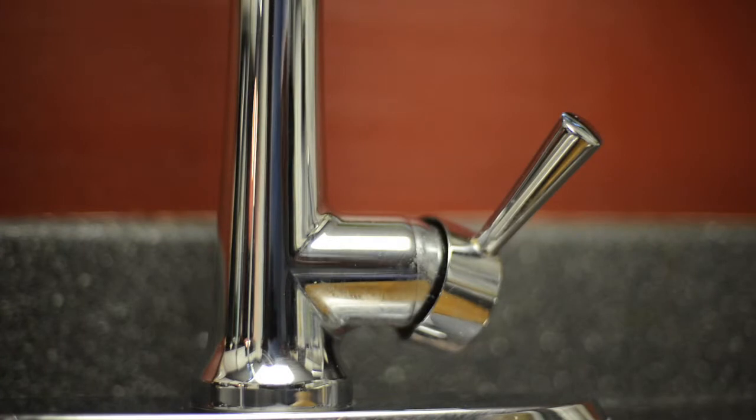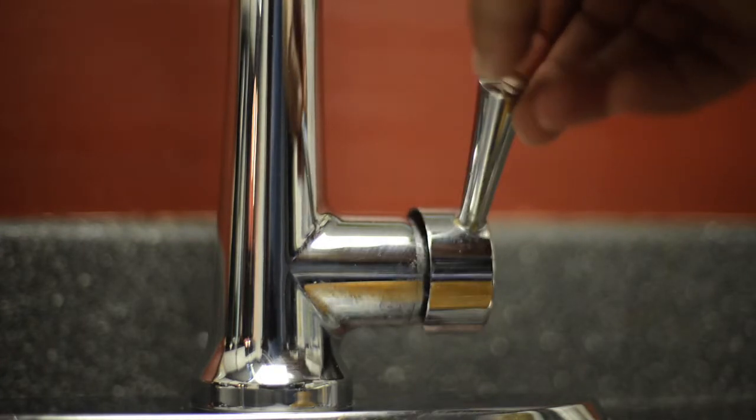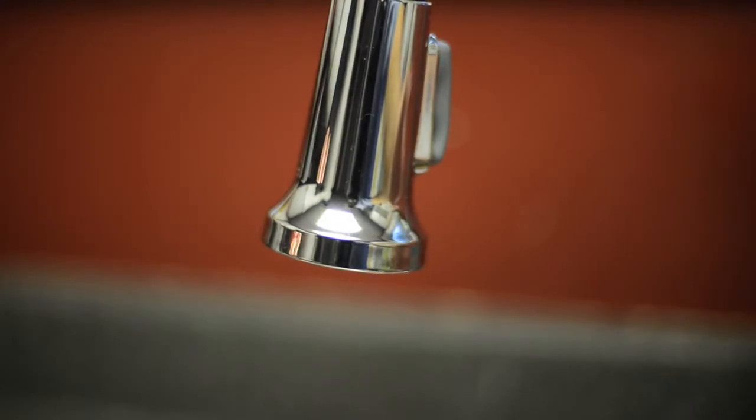It is also important to ensure that your kitchen faucet is free of leaks. If you notice that your faucet is leaking, the repair may be as simple as replacing your old washer with a new one. Consult your local hardware store on how to repair your leaky faucet or contact a licensed plumber.